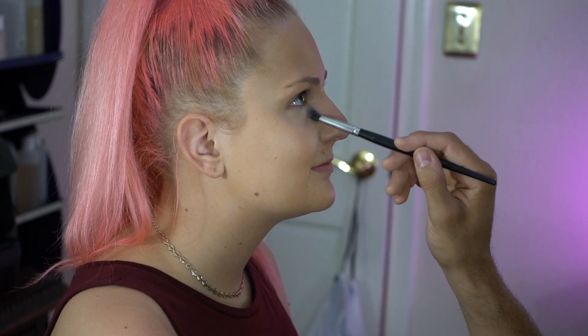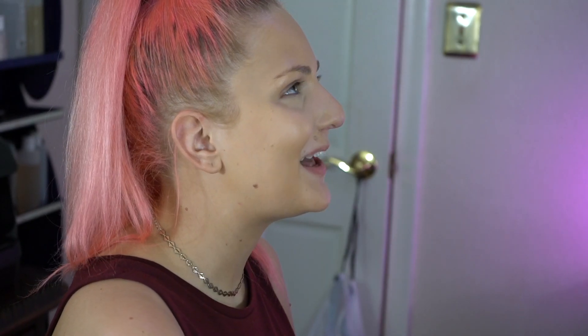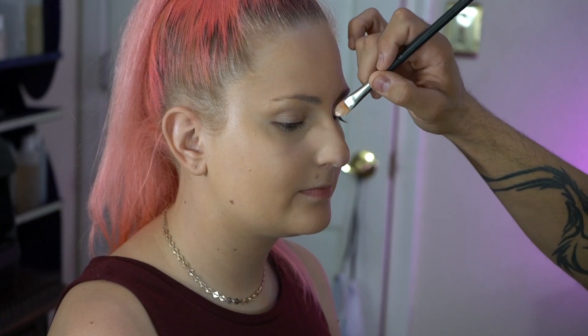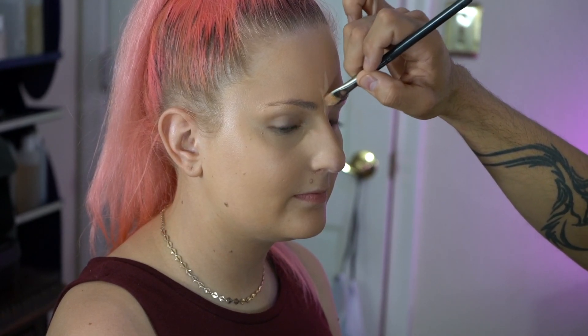What do you think of the concealer, since this is the first time I'm using it? Hmm, I don't think I like it — I just don't like the texture. This is one of my favorite concealers. I just feel like it wouldn't work on me. My favorite concealers right now — I use a Tarte Shape Tape for filming. What else do you like? The Star Concealer.